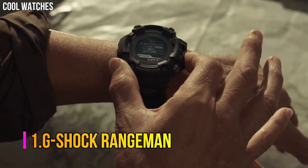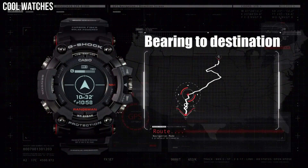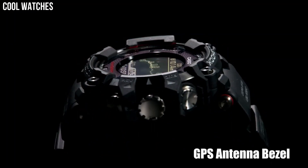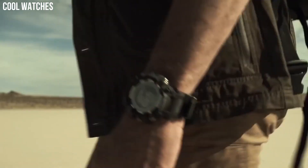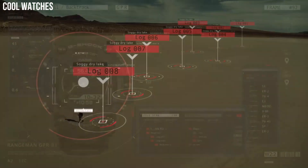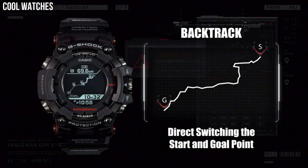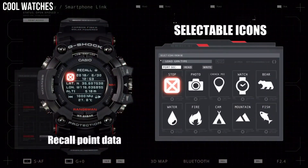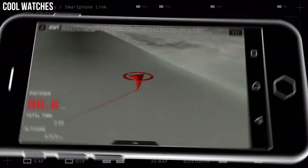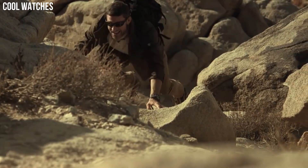Number 1: G-Shock Rangeman. Rangeman is built to achieve the ultimate toughness that G-Shock pursues, with high specifications for shock, dust, mud, and water resistance, and advanced survival features ranging from GPS signal reception to triple sensor and solar operation of every function. Bluetooth communication has been added to enable linking with a smartphone. Features include: smartphone link, shock resistant, tough solar, and G-Shock connected.